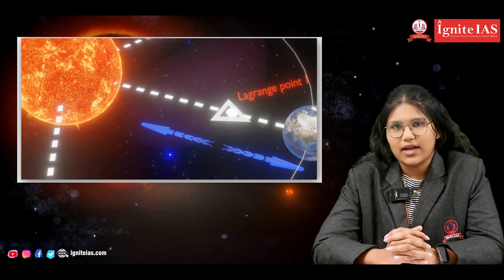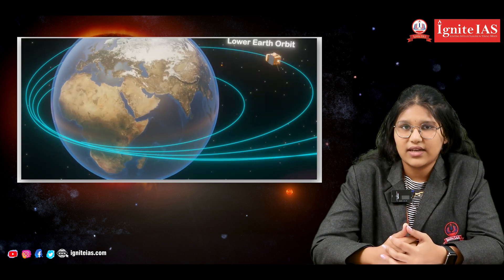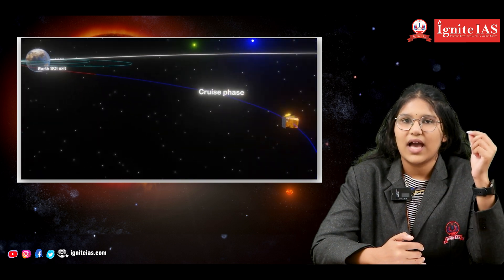A common question that may arise is: what is the spacecraft even made of to withstand such a great amount of heat and light radiating from the Sun? Here's your answer — the spacecraft was made up of alloys of titanium, niobium, and cobalt.